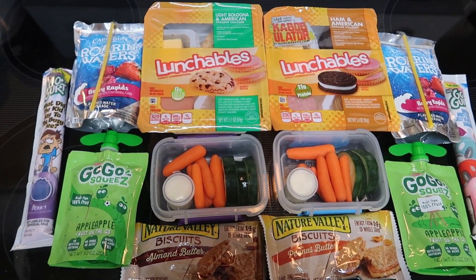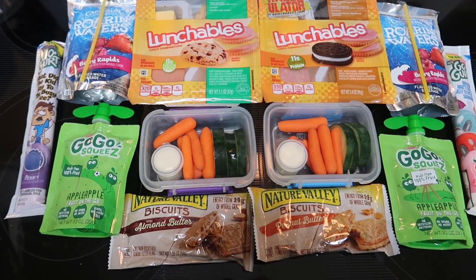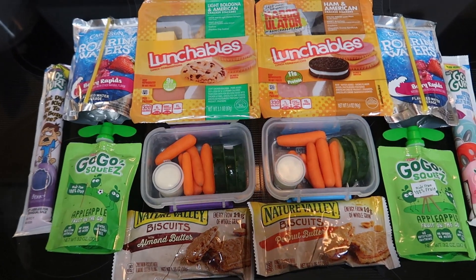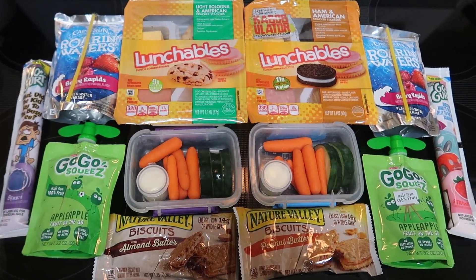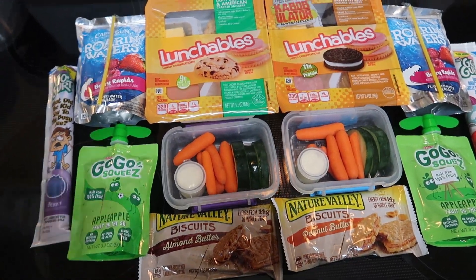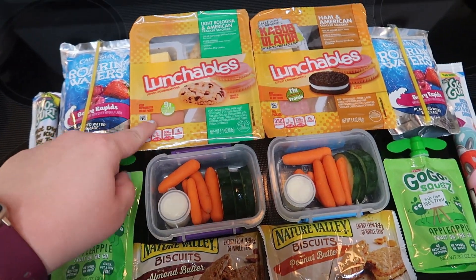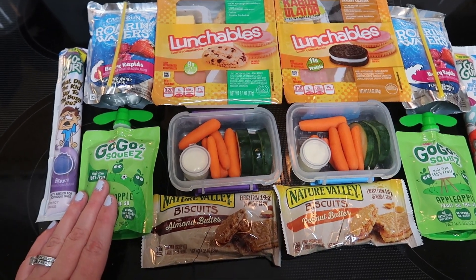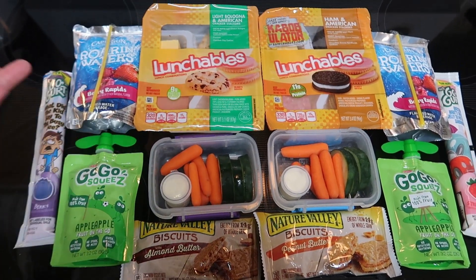Good morning everybody. Today is Tuesday. I'm running a little bit behind this morning — I actually had to get up and shower and get ready before the kids go to school because I have to go straight to a doctor's appointment. So this is my rushed morning. I'm glad we still have these — they are the last two Lunchables though. We are also out of fresh fruit right now but we luckily have some vegetables, so this is what I came up with.